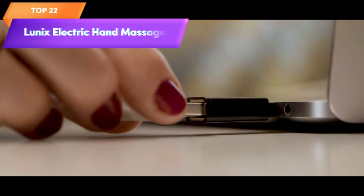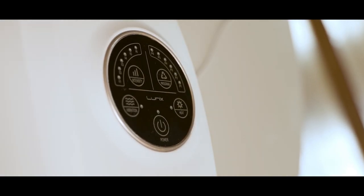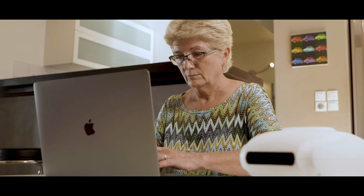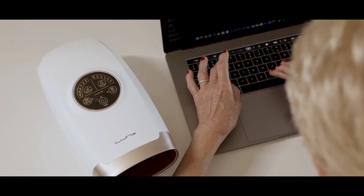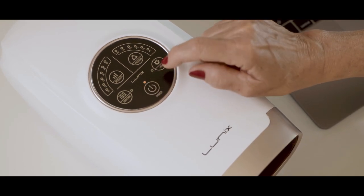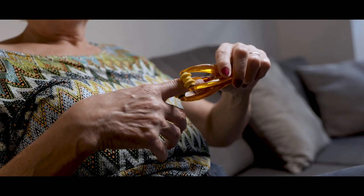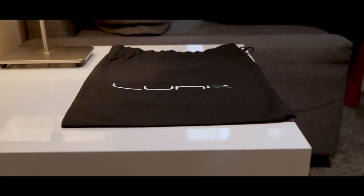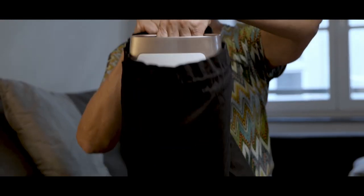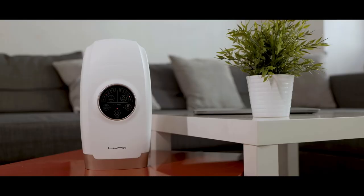Top 22 is a portable device that uses air pressure to provide compression therapy to the hands and six levels of pressure point therapy to target specific areas of the hands and fingers. It also includes a shiatsu massage function and a heat function for additional therapeutic benefits. Its cordless design makes it easy to use and transport. Overall, it is a versatile and customizable option for those with arthritis, carpal tunnel syndrome, finger numbness, or other hand-related conditions.